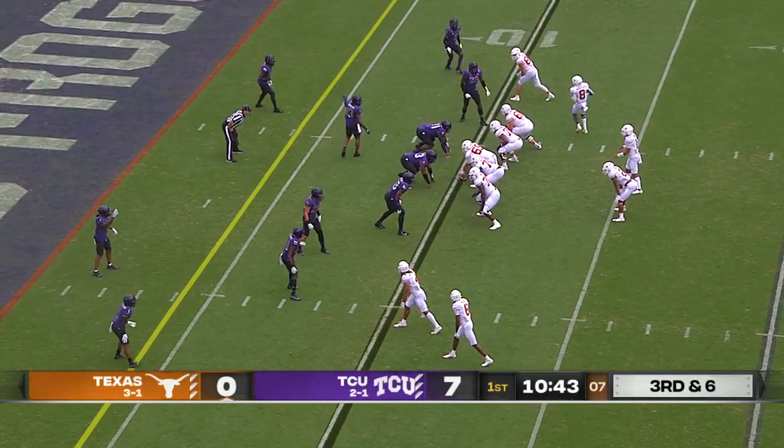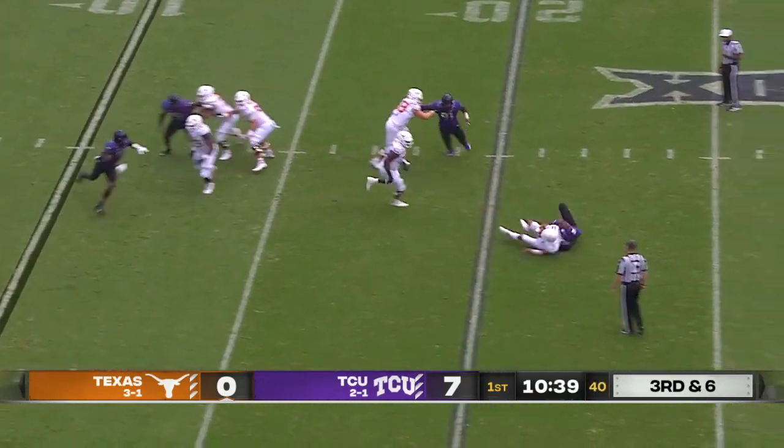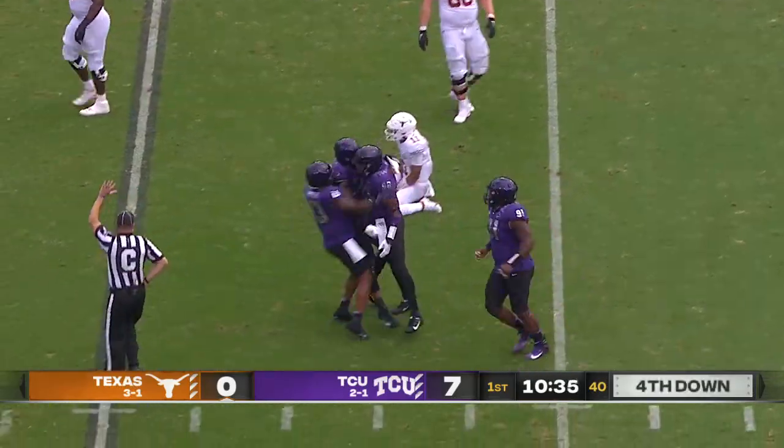Watch for Xavier Worthy in motion, top of your screen. He had three touchdowns last week. Thompson looking the other way, and he's sacked back at the 21-yard line.